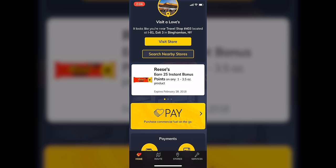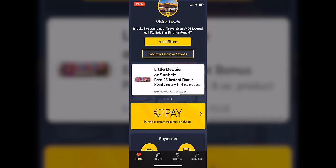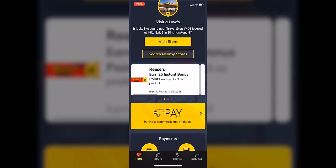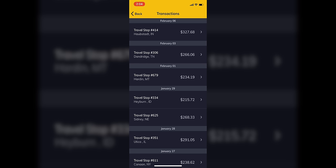A few other features in the app: right where the Reese's image is, they do have special bonuses. For example, right now through February if you go into a Love's and buy a Reese's and swipe your Love's card or use your mobile app, you can automatically earn 25 bonus points. If you purchase a Sunkist they'll give you 50 cents back on that, as well as Little Debbie or Sunbelt. They're always running little specials like that. Down here is where your wallet is — that's where you store your card. Once you fuel, all your transactions show up under the transaction tab, and if you click on one it gives you the full receipt showing what was purchased and how many gallons — everything. You don't even need to go into the store to get your receipt.